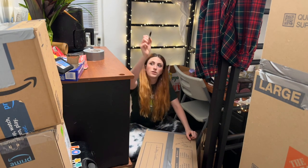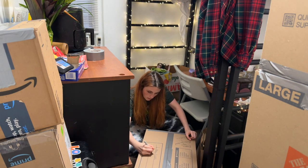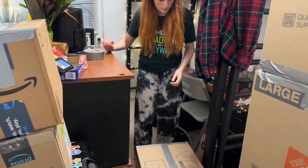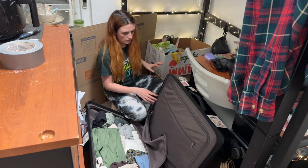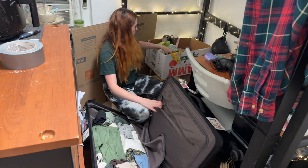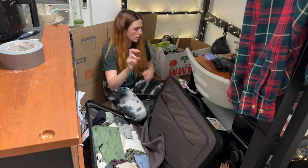This is box seven of — I have no idea how many boxes I'm going to have. This is my suitcase to go home and I already have a lot of clothes in here, but I'm going to try to get some more clothes in. Whatever I can't fit in here I'm going to pack in my little duffel bag as my carry-on. I think that's all I'm going to be able to fit in my suitcase.